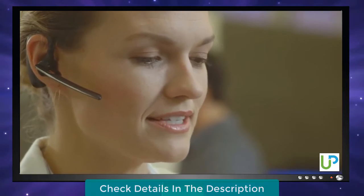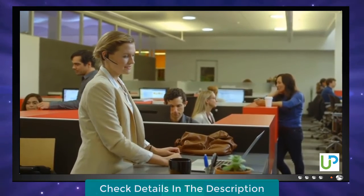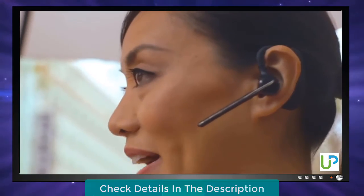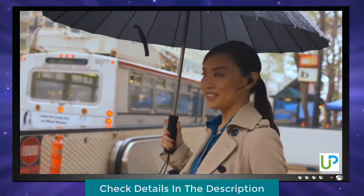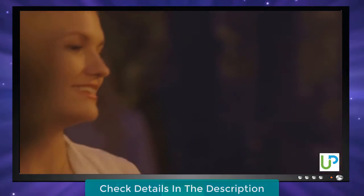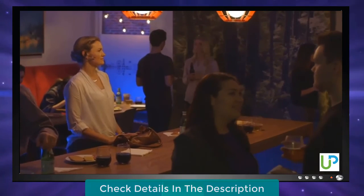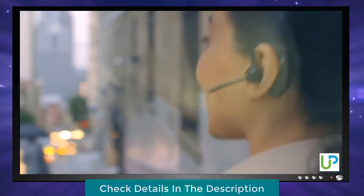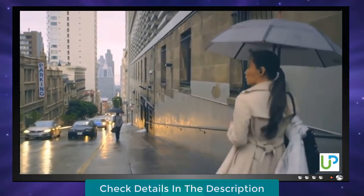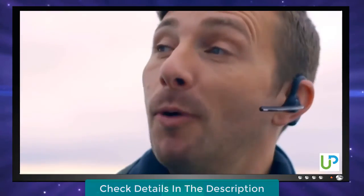A product demonstration of the headset in use, featuring a simulated business call conversation conducted in German, showcasing the headset's clarity and performance across a real-world office communication scenario. The demo highlights the headset's ability to handle natural conversational exchanges, including scheduling and brief personal exchanges, across mixed language environments.